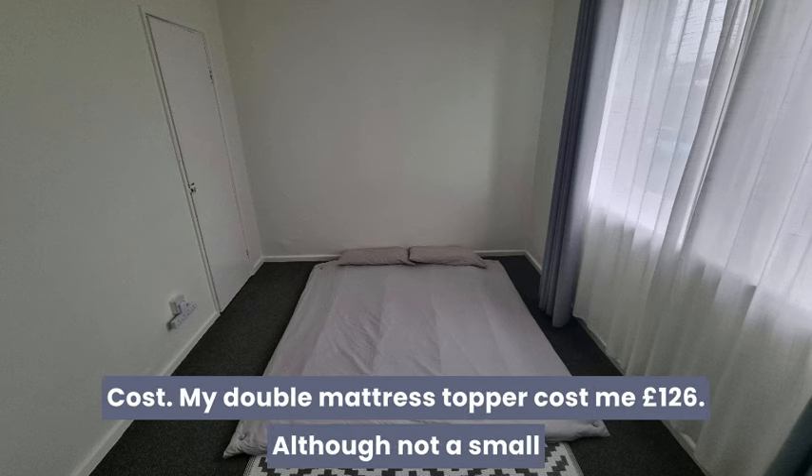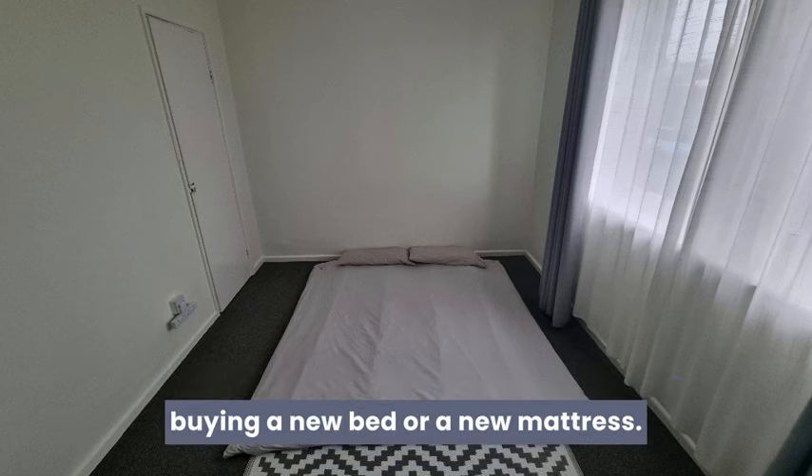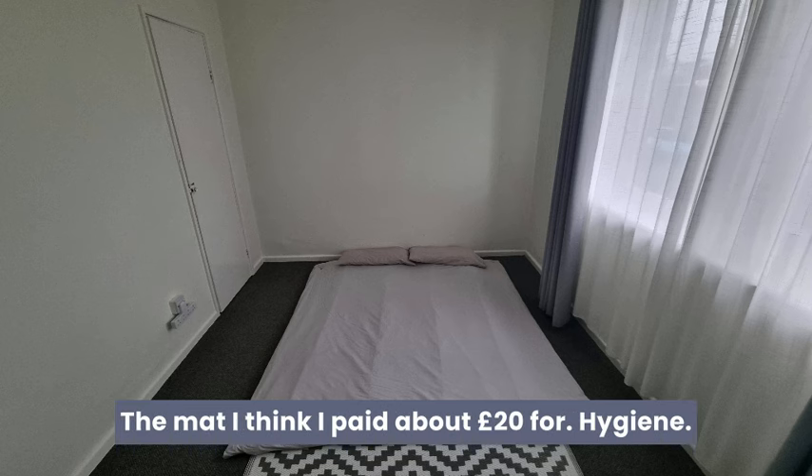Cost. My double mattress topper cost me £126. Although not a small amount, I found this to be much more cost-effective than buying a new bed or a new mattress. The mat I think I paid about £20 for.